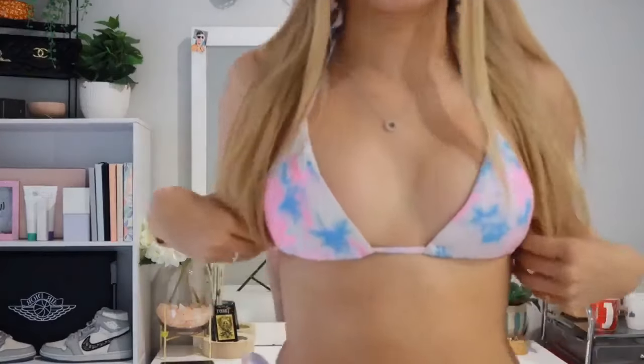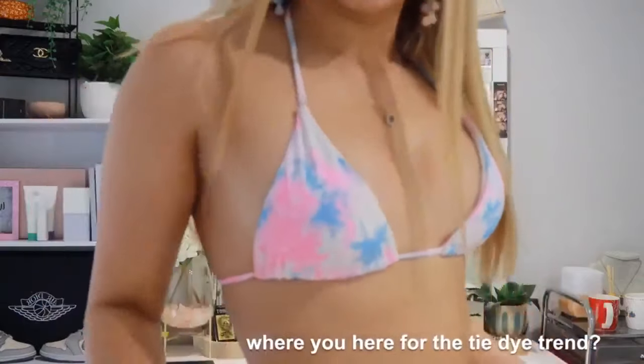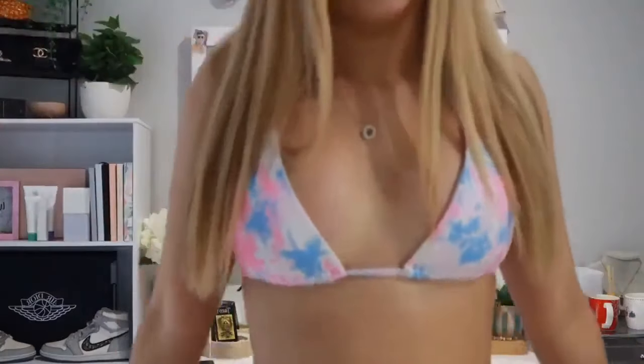Next bikini — this one is so cute. I'm loving the tie-dye moment. I got this when tie-dye was super in trend but I wouldn't mind bringing it back. The colours all match super well and it just looks so cute — it makes me look super tan as well because I'm not that tan at the moment but it's like popping out my tan.